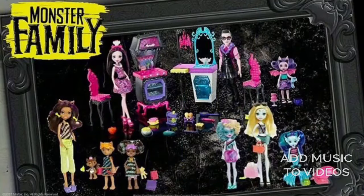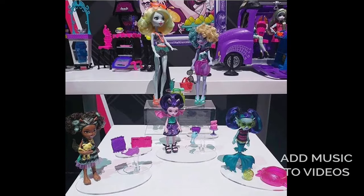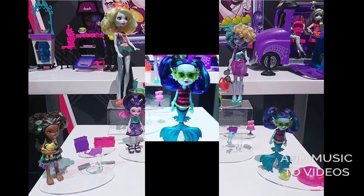Starting off we have the Monster High families. This is the official lineup. You've got Claudine and her family, then Laguna and her sisters, and then the set is Draculaura, her dad, and she also has a little sister which I actually didn't know about. I didn't know Draculaura had a little sister. The littlest sisters are going to come in their own sets and they each have a cute little accessories with them.